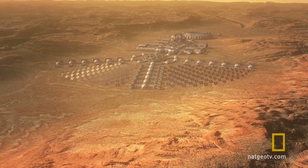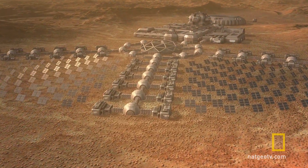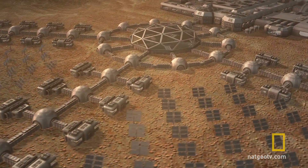We will have to live in dome cities and wear spacesuits on Mars for a long time. But that's not to say that we can't have a really nice life — but it's not going to be an Earth life. It's going to be a Mars life.